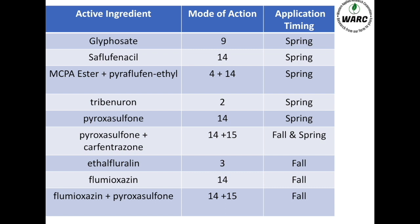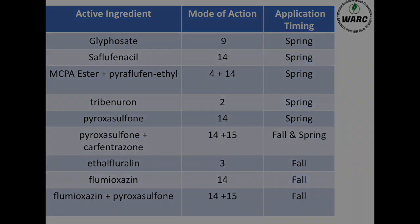The reason this is so important is because farmers right now are relying so heavily on our group 2 herbicides for in-crop weed control, and we just have so much group 2 resistant weeds that we're not getting the control we need, and so we're seeing a lot of yield loss. What we really wanted to do was highlight the benefits of herbicide layering and how you can use it in your field.